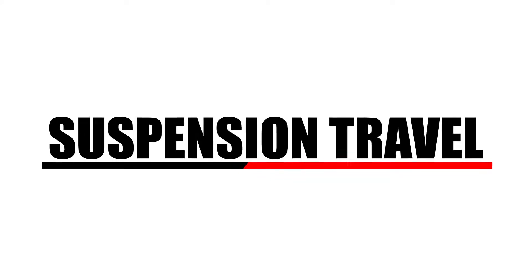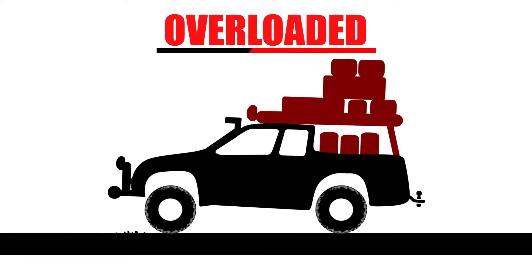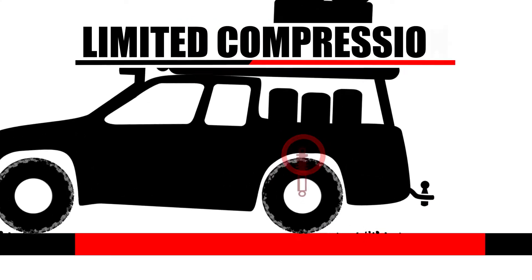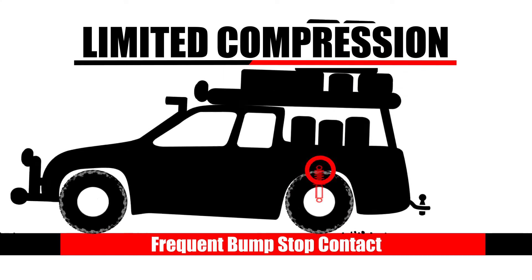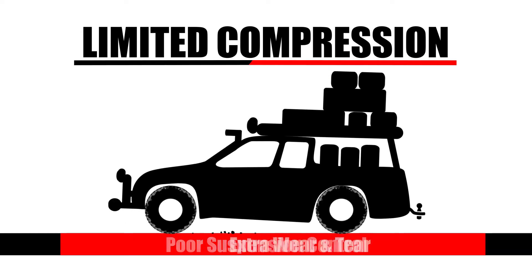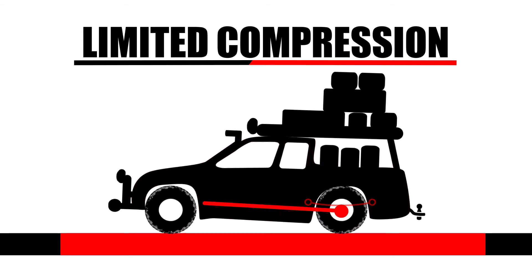Carrying or towing excessive weight can limit the amount of available suspension travel. Here's a common sight: an overloaded ute ready for a weekend away. The reduced suspension travel will cause this vehicle to experience frequent and severe contact with the bump stops, meaning a harsh ride, ineffective suspension control, and extra wear and tear on all other components, including the chassis, leaf springs, driveline, diff — everything.